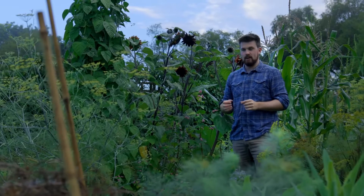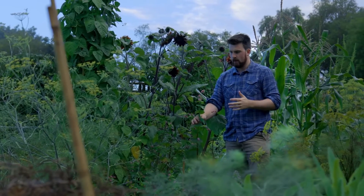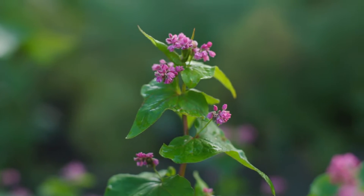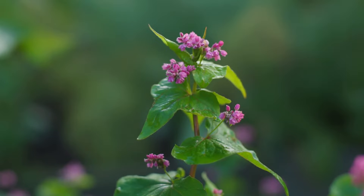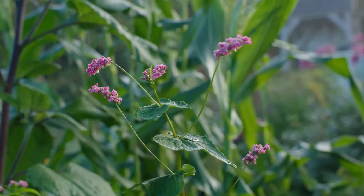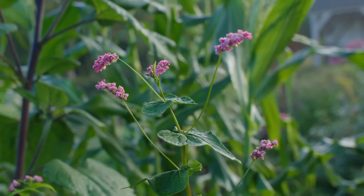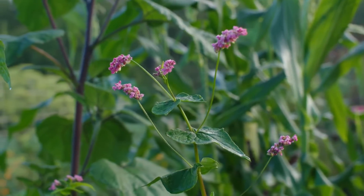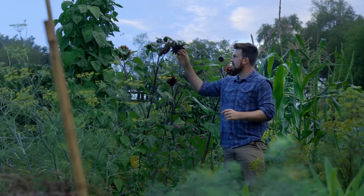One thing I've really learned this year is just how much I love buckwheat flowers. I've grown two different varieties and it is still going around seven or eight weeks later — still these beautiful flowers and the striking red stalk. I'm absolutely going to be growing this again.